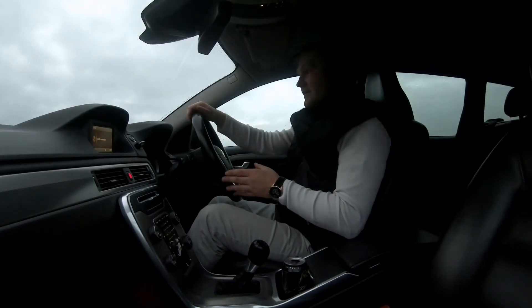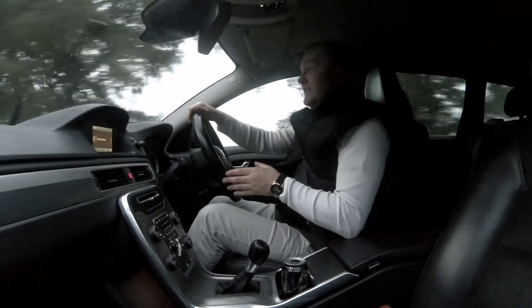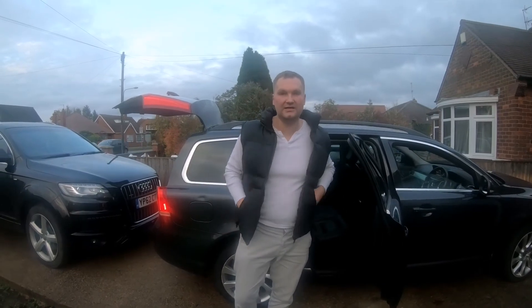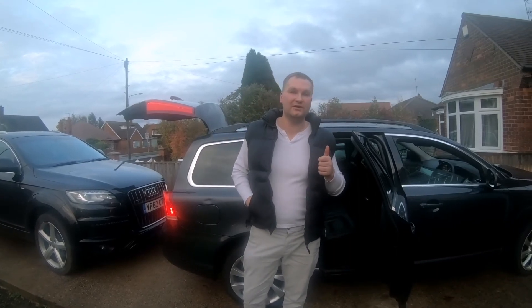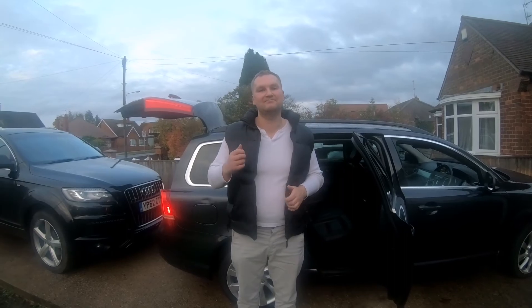It does not have air suspension, but on 18-inch alloy wheels it drives impressively. Hope you like this video — we'll see more videos in the future. Subscribe for more videos, put a thumbs up if you like it, and share this video with your friends. See you next time!